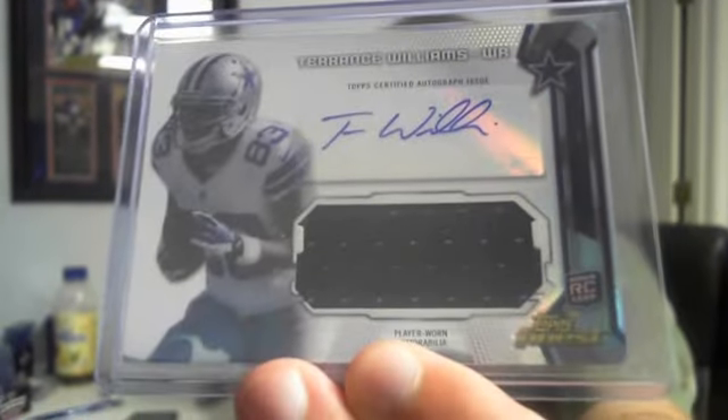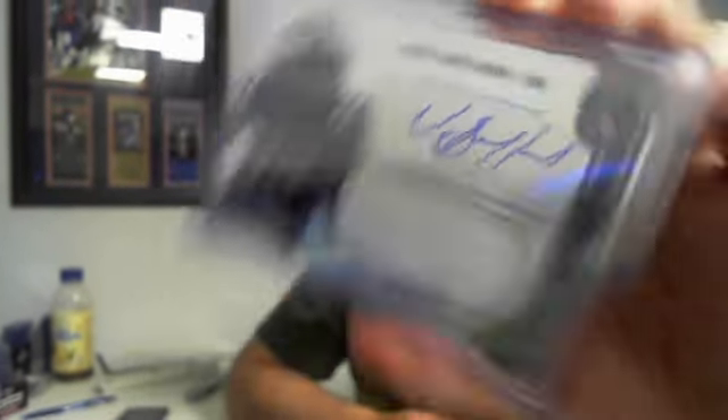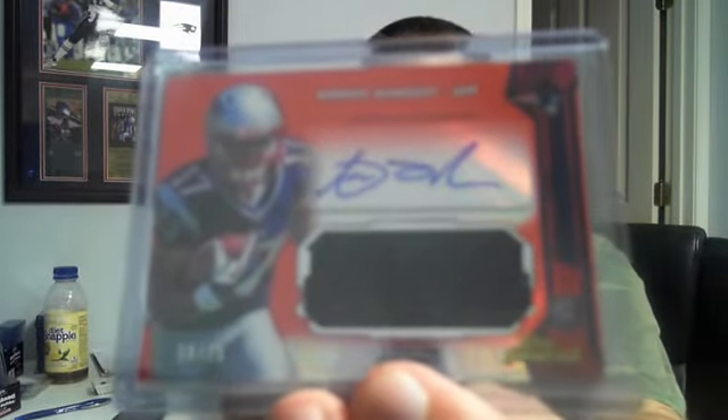These are not numbered. For the Cowboys, Terrence Williams. For the Bills, Marquise Goodwin. Our so-called vet hit of the case — for the Colts, jersey auto, Vic Ballard. Getting into some refractor autos: for the Dolphins, blue refractor to 99, Mike Gillislee. And for the Patriots, the 75, Aaron Dobson.